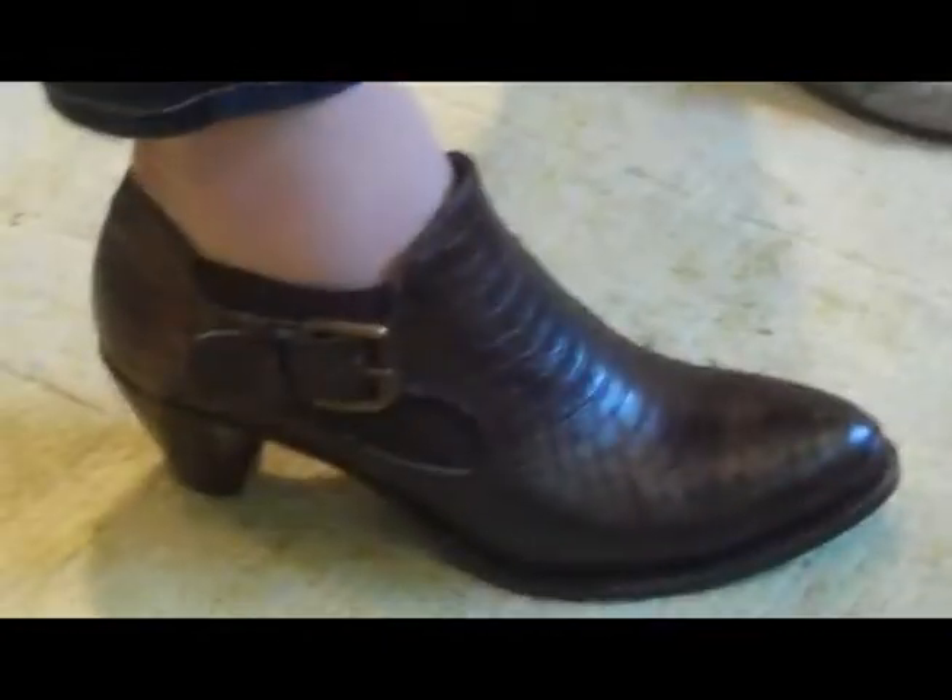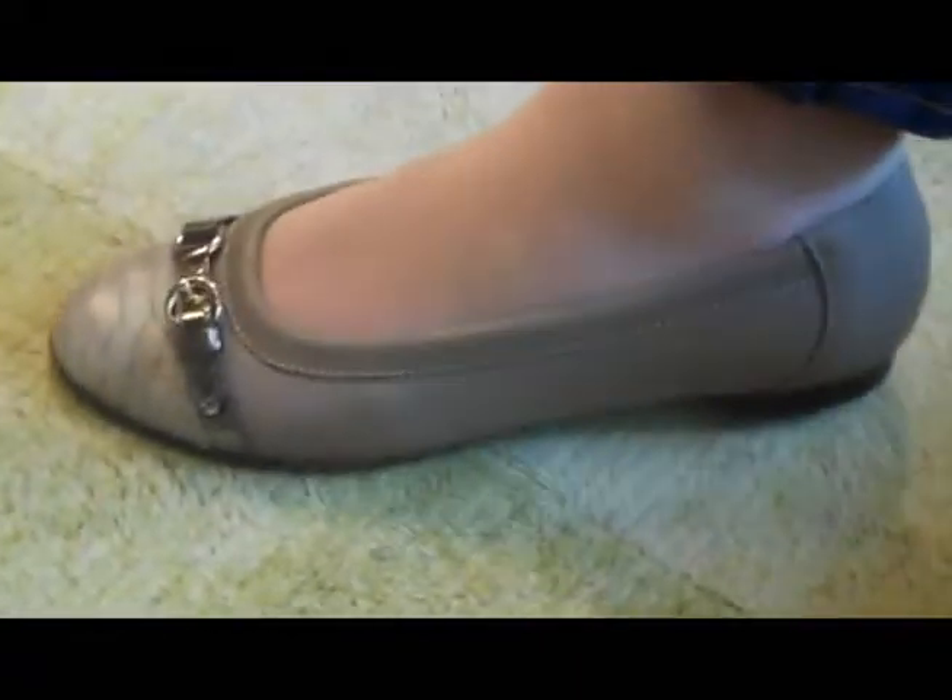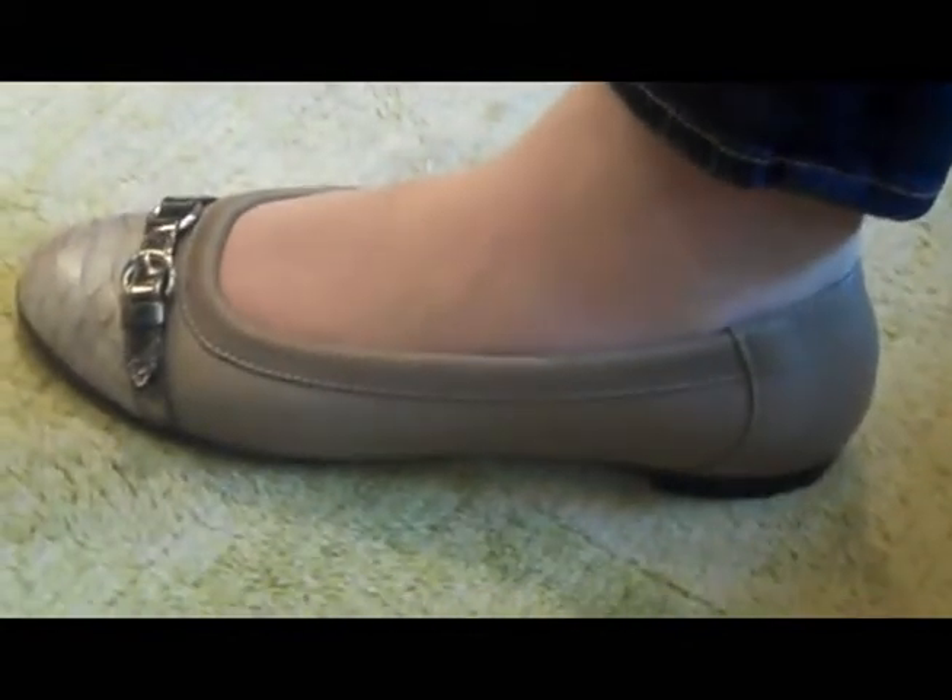Jennifer's got it on in the chocolate brown python, and that's on that little low heel. The other shoe that just came in is the Ballerina with